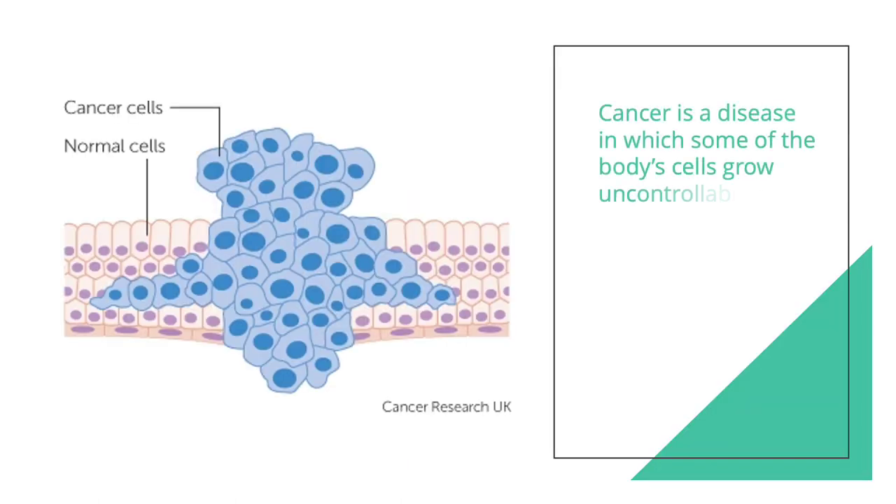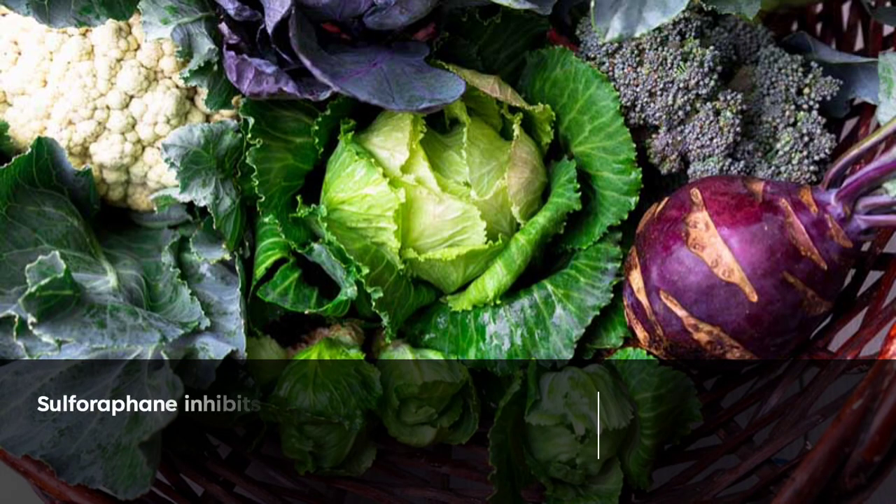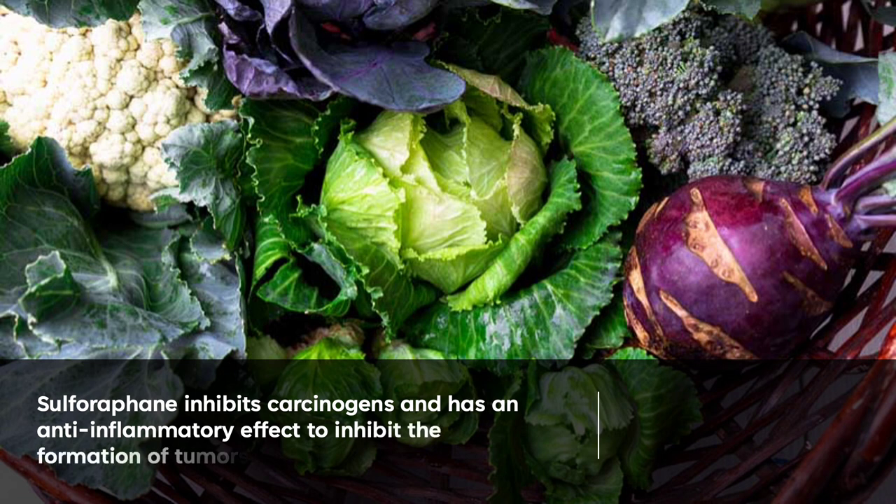Cancer is a disease in which some of the body's cells grow uncontrollably and spread to other parts of the body. It's a complex process and certain compounds in our foods can inhibit this uncontrollable growth or even kill the cancer cells. This article published in 2018 shows that sulforaphane has a number of chemoprotective properties. Sulforaphane inhibits cancer-causing carcinogens from binding to DNA. In addition, its anti-inflammatory effects are beneficial for cancer prevention because inflammation can play a role in some types of tumor formation.